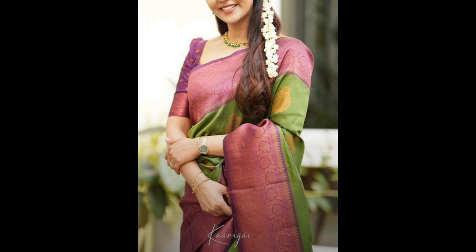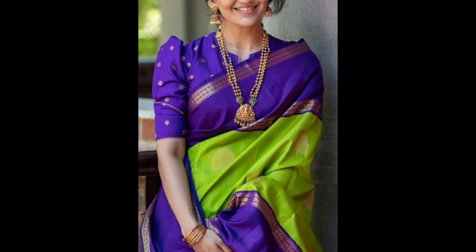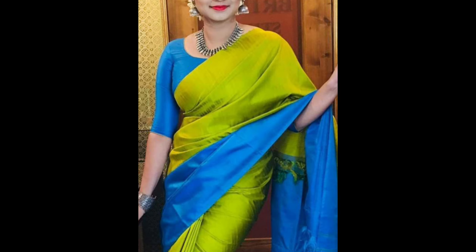Navy blue, royal blue, or violet color blouses can complement green sarees beautifully. It's great for formal events, parties, and cultural festivals.